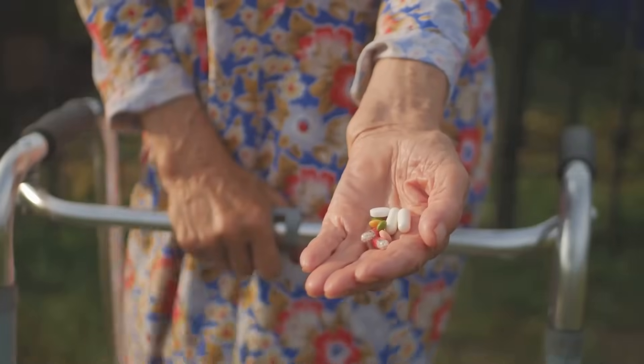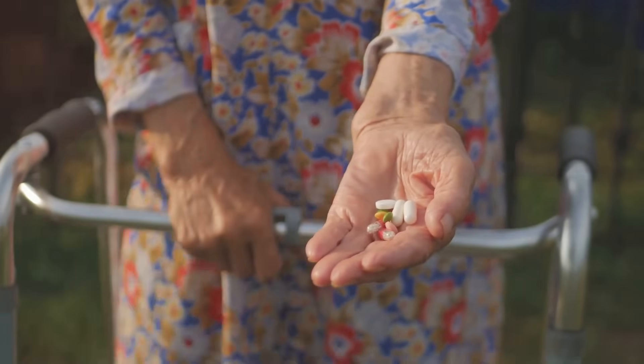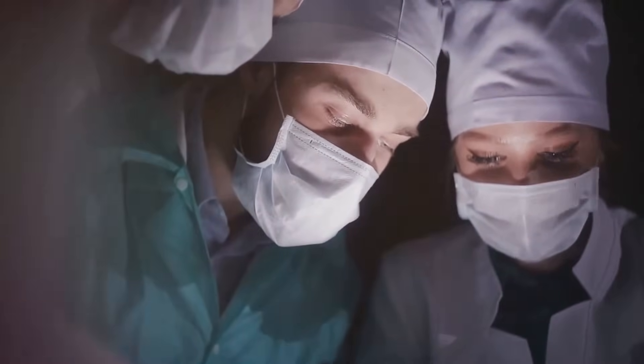Age-related changes such as reduced stomach acid in older adults can also impact B12 absorption. Gastric surgeries like gastric bypass surgery can affect the body's ability to extract B12 from food.